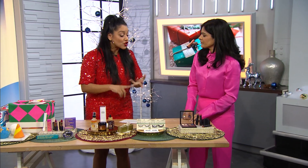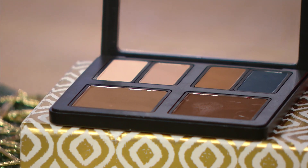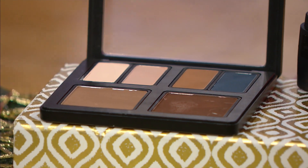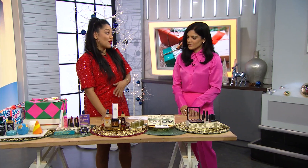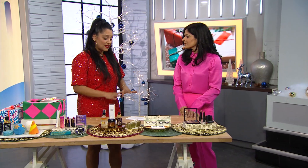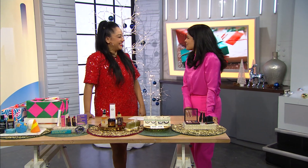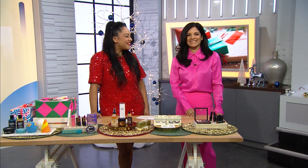It can be eyeshadow, blush, cream blush, even cream liner — all in one palette. The lipsticks are also refillable forever. A wonderful gift for somebody that has a million palettes — it streamlines everything. Shabby, thank you so much. And happy holidays!